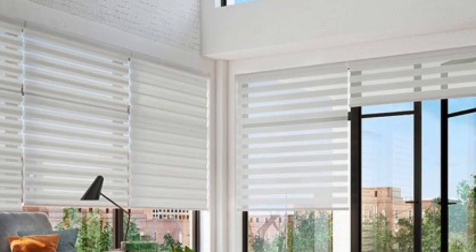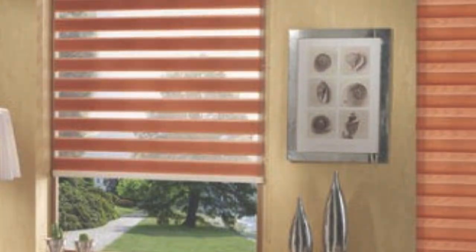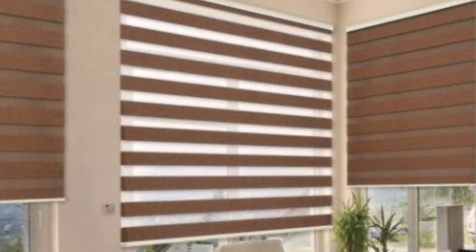Beyond their functional benefits, Zebra Blinds offer a modern and stylish design that can complement various interior aesthetics. The clean lines and simple yet sophisticated appearance make them suitable for both contemporary and traditional settings. The wide range of fabric colors and patterns available allows homeowners to personalize their window treatments to match the overall decor of their home.